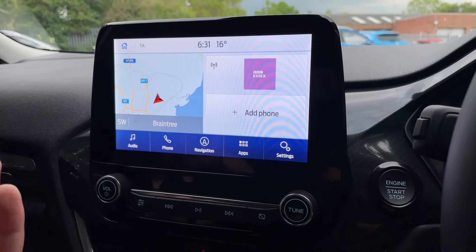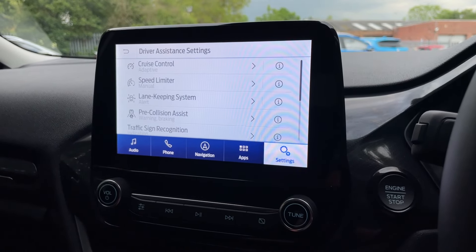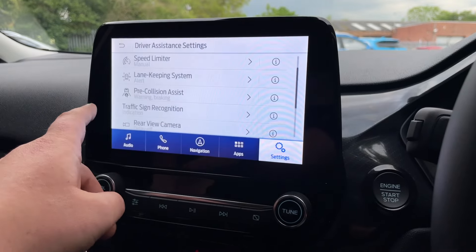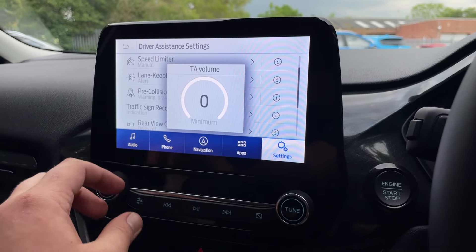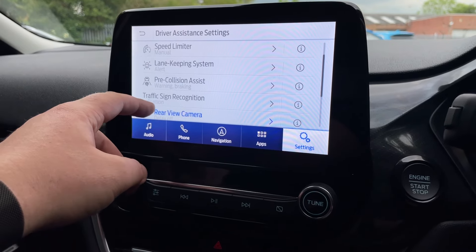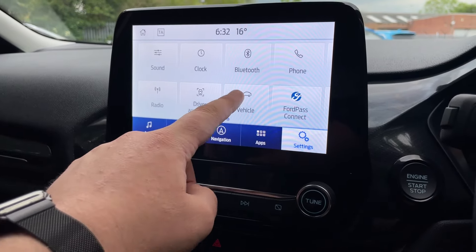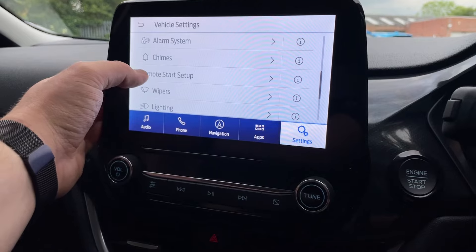Going into Settings and Driver Assistance, the driver assistance pack on this vehicle includes: adaptive cruise control, intelligent speed limiter with traffic announcement, pre-collision assist, lane keeping system, traffic sign recognition, rear-view camera, wrong-way alert, and driver alert.